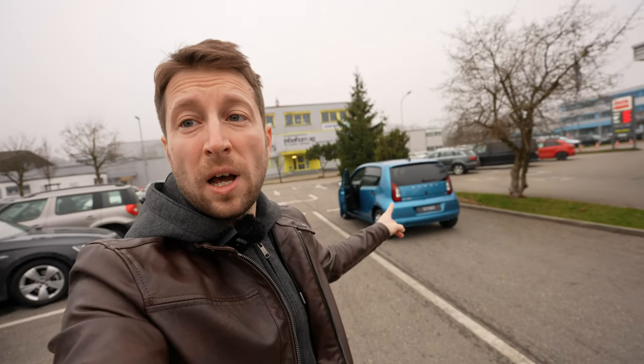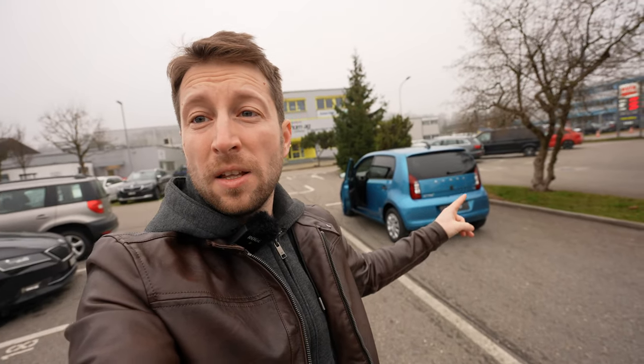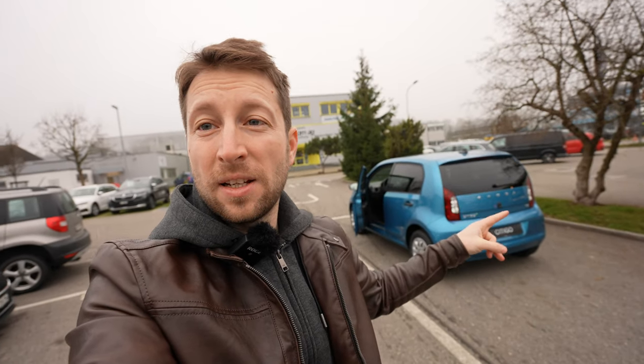Hi guys, welcome back to a new video. Today I'm right here in Switzerland in Solothurn at AMAG Skoda - I will leave the link in the description if you want to check them out. I have with me the new Skoda City Go EV, the electric city car.